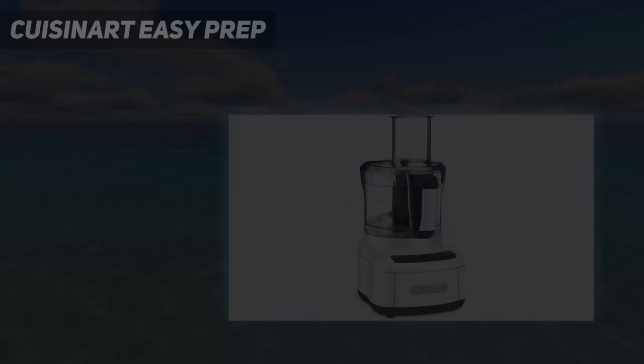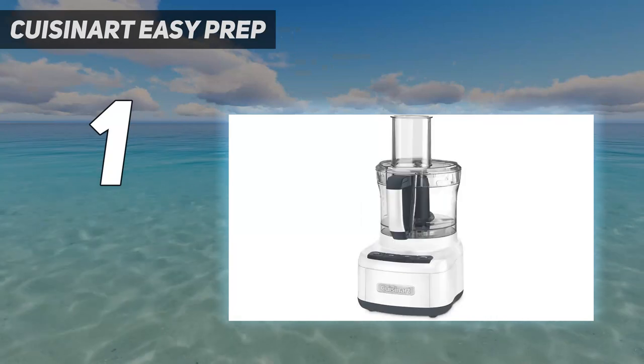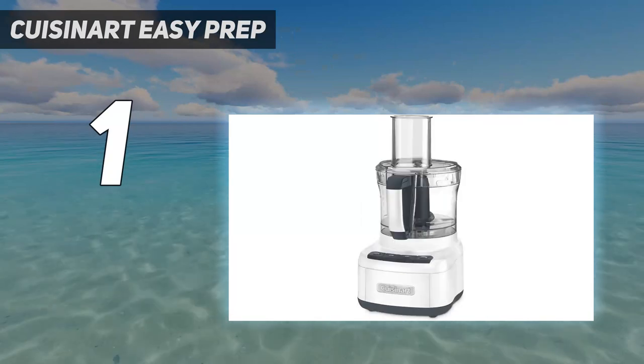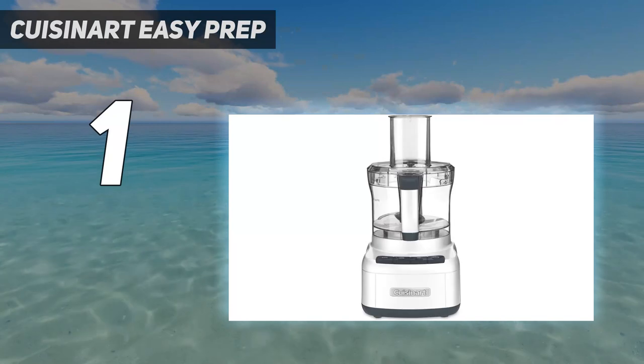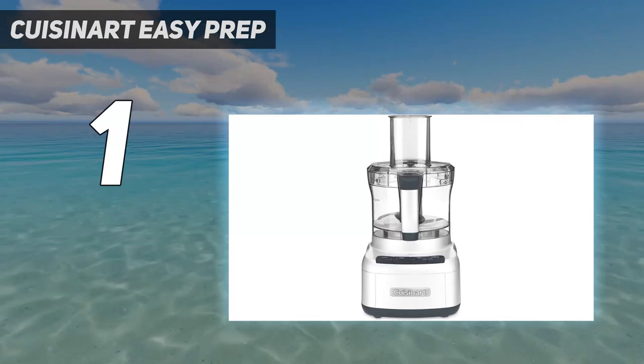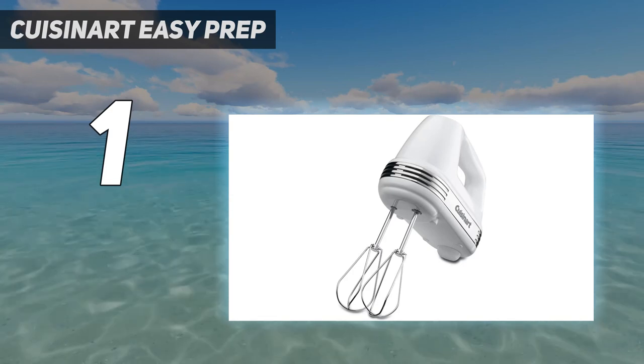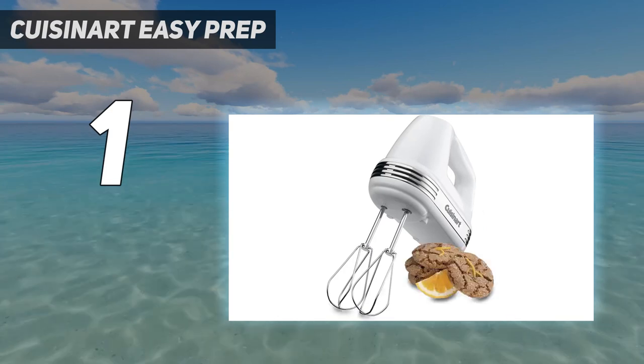And number 1: the Cuisinart Easy Prep Pro. It's a great option if you're after a full-size food processor on a budget. One of the cheapest models we've tested, it has an 8-cup / 1.9-liter bowl, is easy to use, relatively compact, and the attachments and bowls are dishwasher-safe for easy cleaning.